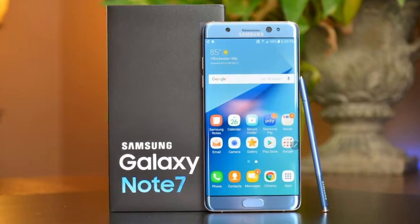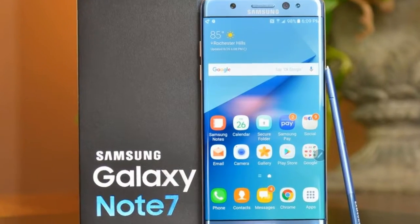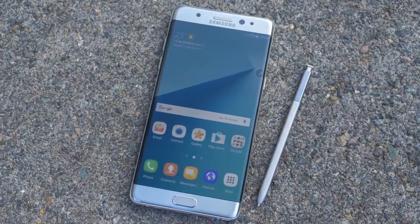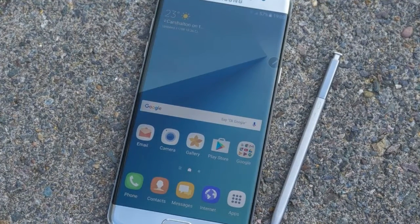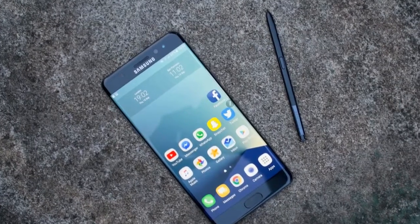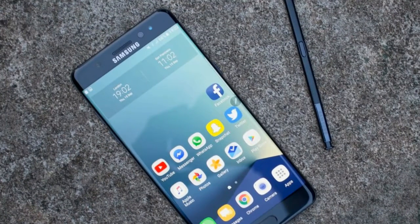It works in the same way as the S7 Edge, so you have a subtle curve on either side, unlike the 2014 Galaxy Note Edge which had a large curved section on one side. As you can see, the screen looks like a glossy magazine and the lack of bezels makes it look great.